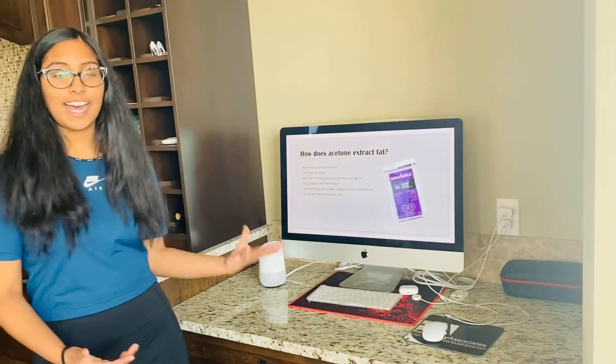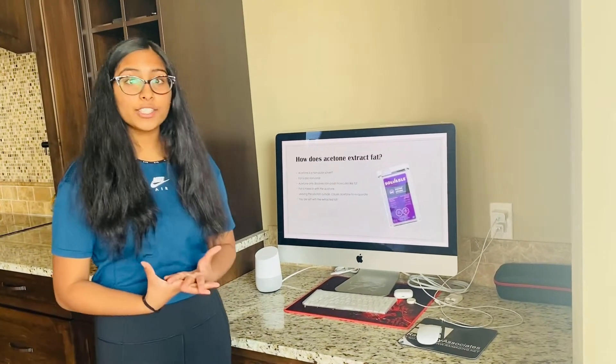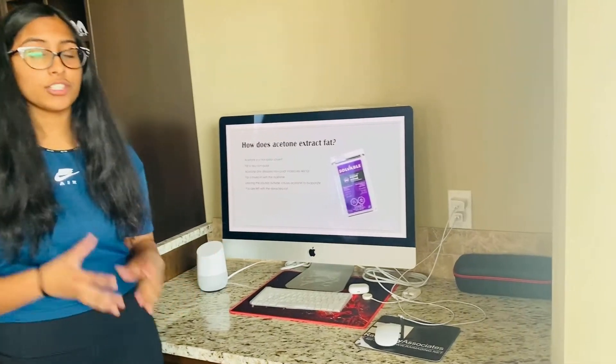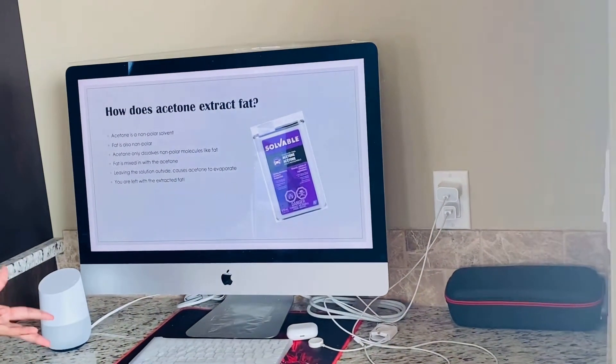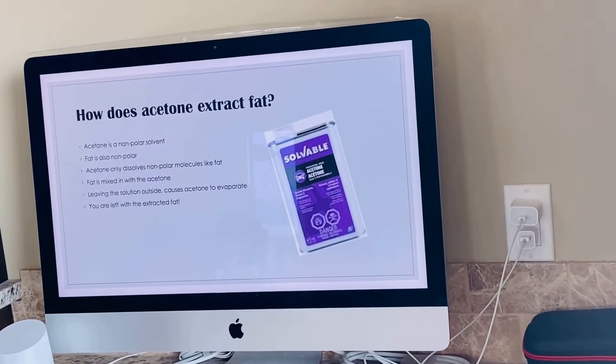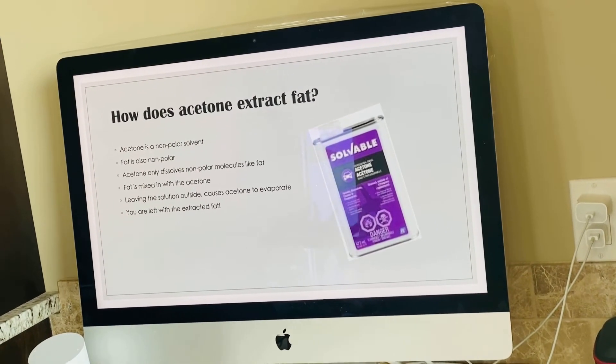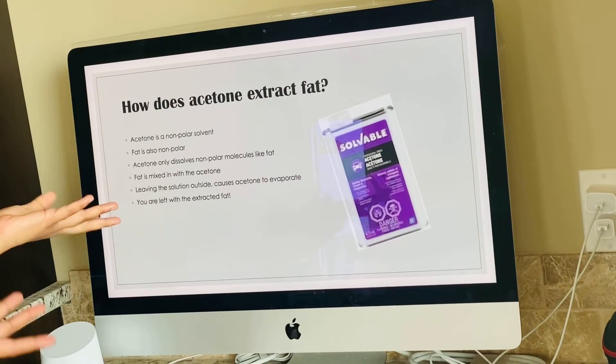So how does acetone extract fat? Acetone is a non-polar solvent, and fat is also non-polar. Acetone only dissolves non-polar molecules, like fat. When fat is mixed with acetone, it becomes a solution. If you leave the solution outside, the acetone will evaporate, and then you're left with the extracted fat.